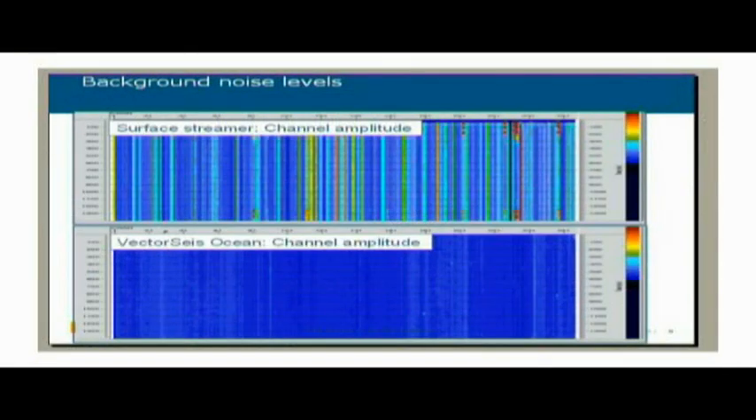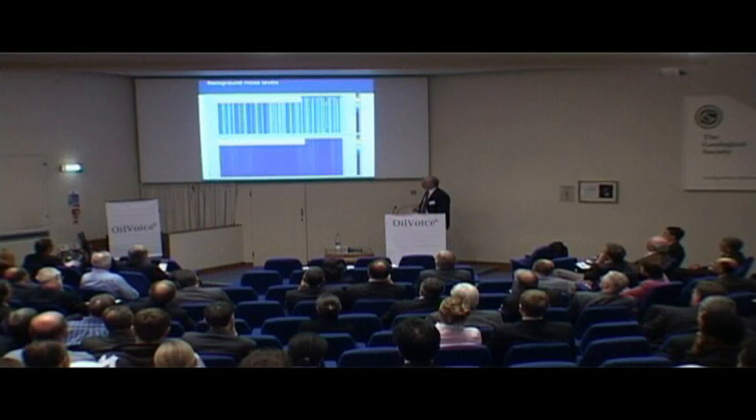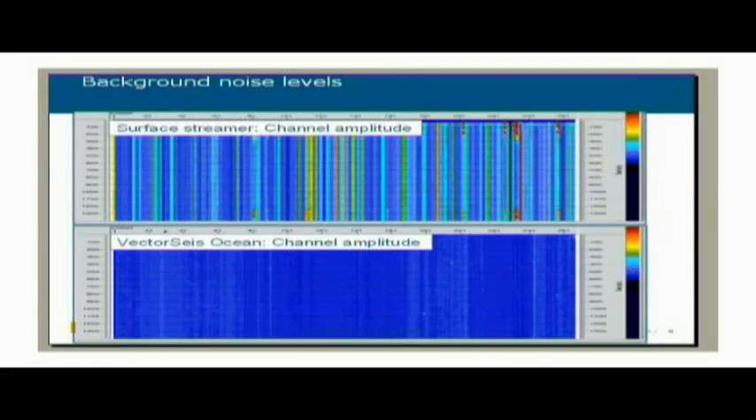This shows background noise levels — a data comparison from the Gulf of Mexico with an 8–9 kilometer towed streamer, pretty much state of the art a couple of years ago, showing the variation in the RMS amplitudes of the noise encountered during the survey, compared to an overlapping survey with the vector-based ocean bottom system that we use. The dark blue here is about 2 micro-bars; the yellow goes up to about 20–25 micro-bars. You see a much more homogeneous noise environment with the sensor stationed on the sea floor.